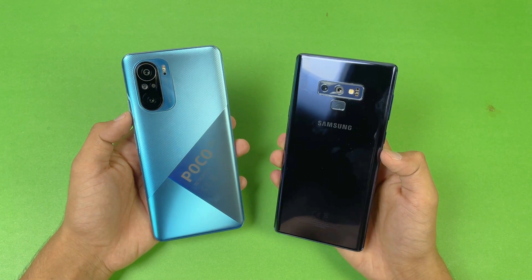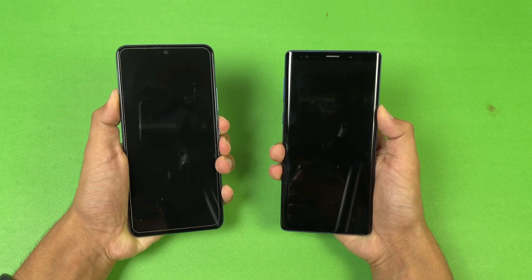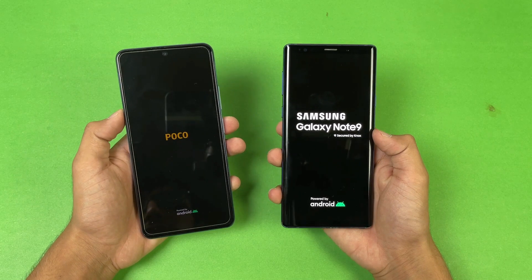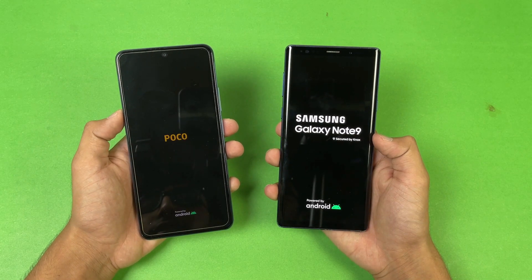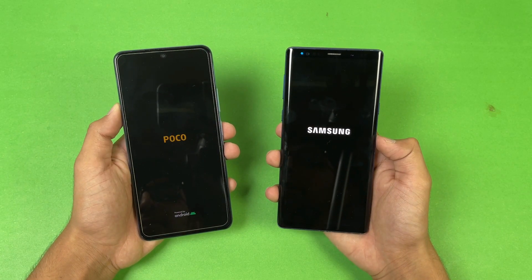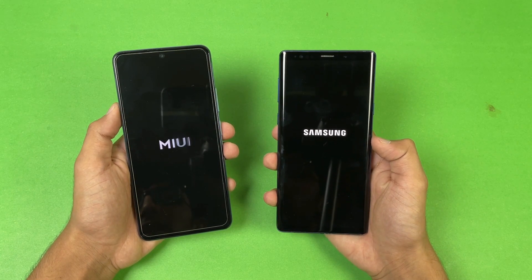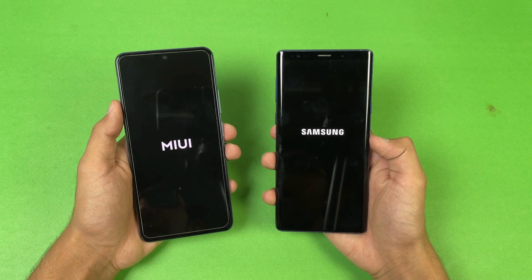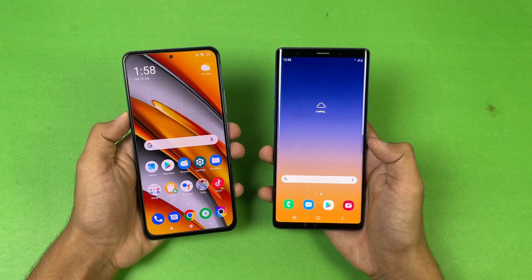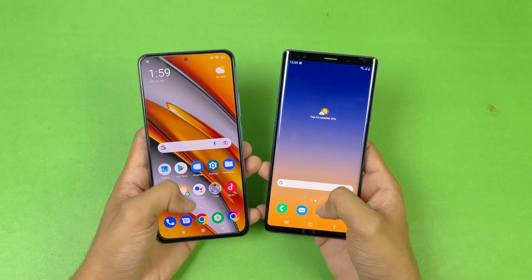Both phones are completely off — let's start with the boot up test. The logo appears faster on the Samsung Galaxy Note 9 compared to the POCO F3. We have Android 11 on the POCO F3 while the Note 9 has Android 10, with One UI on the Note 9 and MIUI version 12.5 on the F3. The Samsung Galaxy Note 9 is about 1 second faster when it comes to booting up.